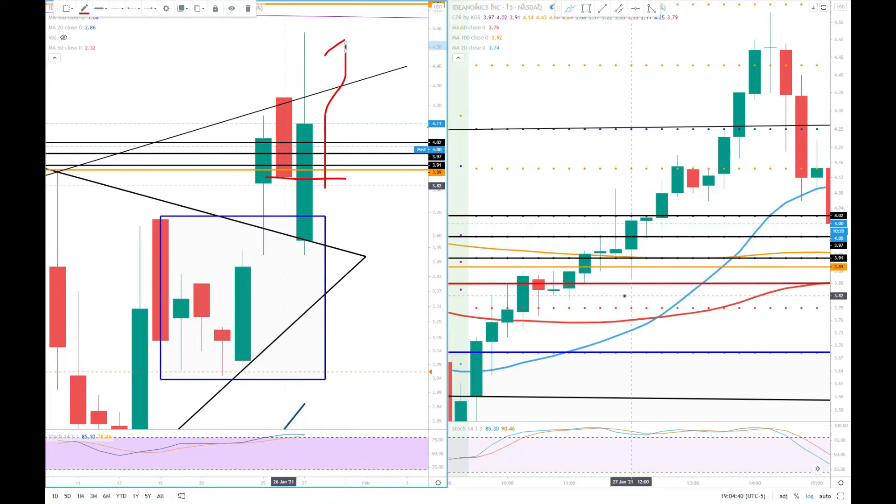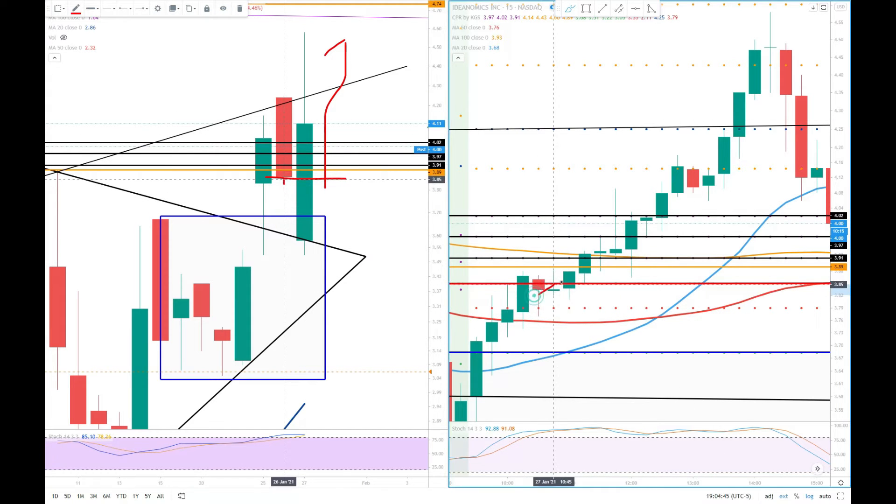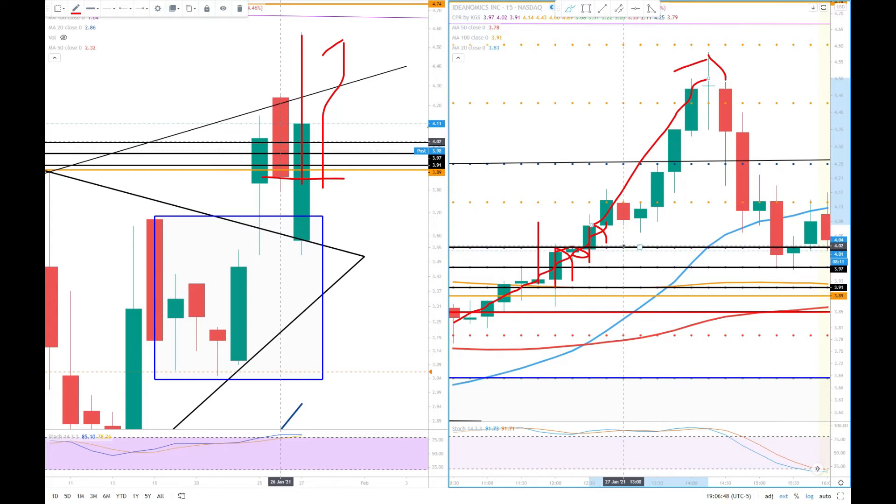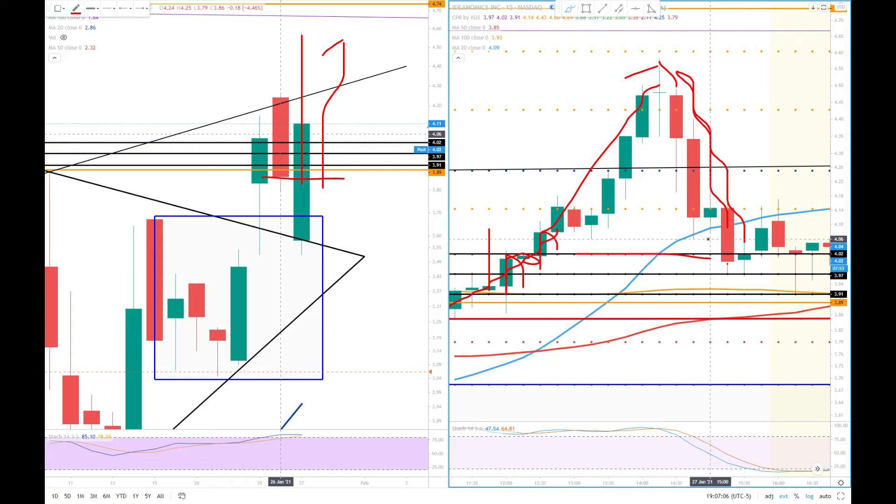Exactly what happened today. Look at the right side — 15-minute candles. She came all the way up here. These candles were trying to break, then a green candle, then small green candles broke above. All green candles, very bullish. Then she went up — boom — one, two, three. That is the sub-CPR level around four dollars.